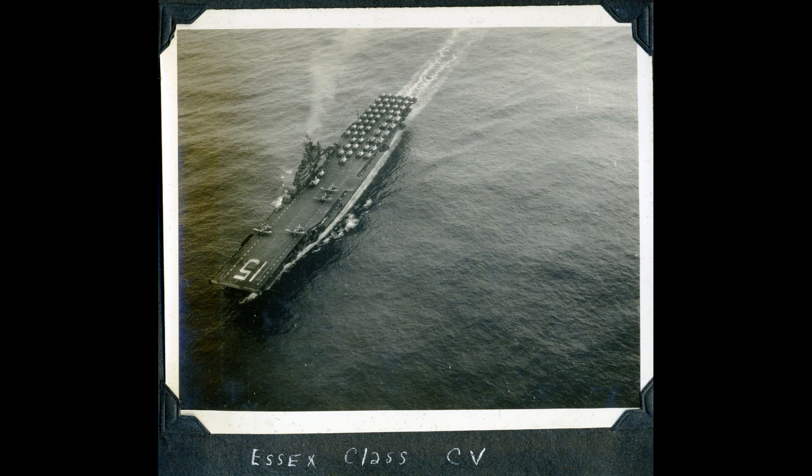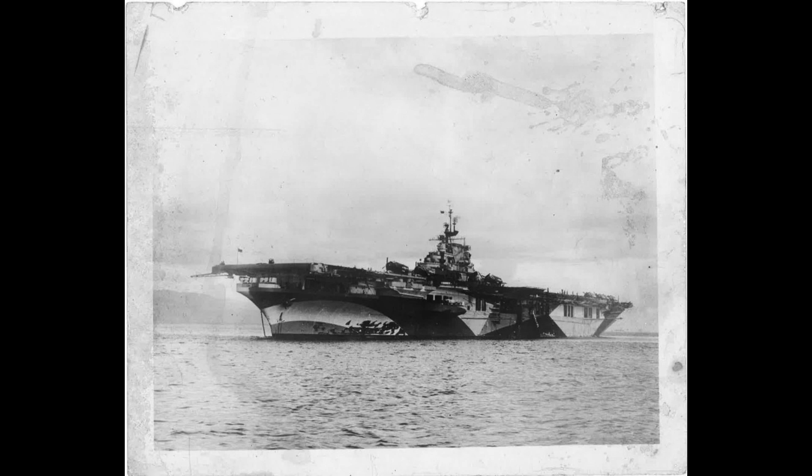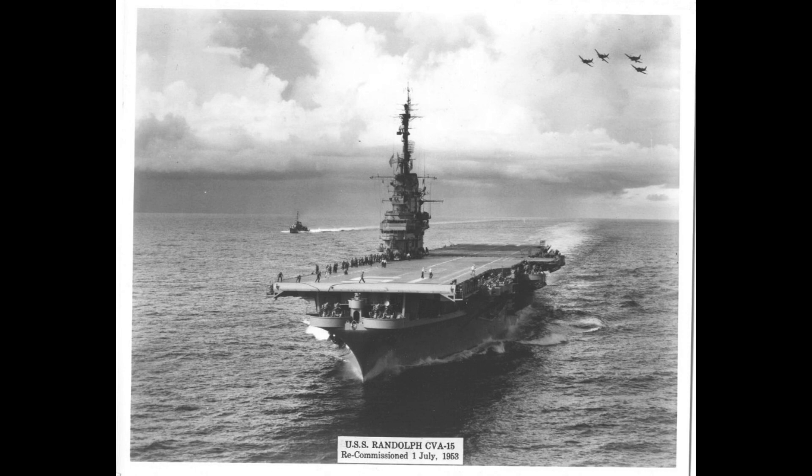During World War II, the USS Randolph played a significant role in the Pacific Theater. It participated in numerous operations, including the Battle of Leyte Gulf and the Battle of Okinawa. The ship's aircraft launched airstrikes against Japanese positions and provided crucial support to ground forces.